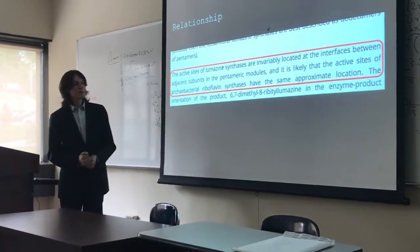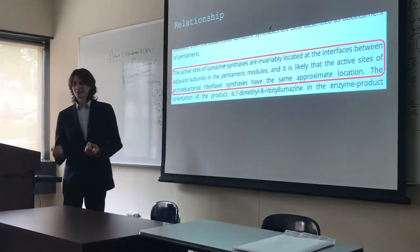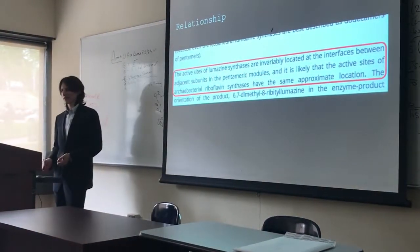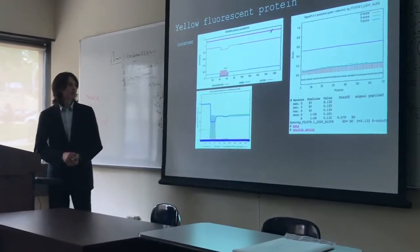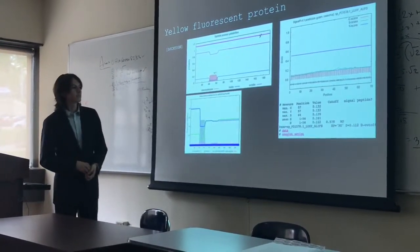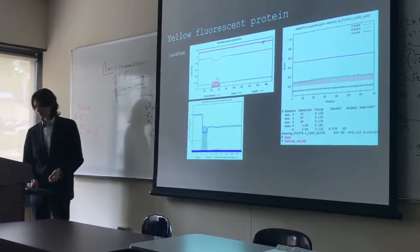What is the relationship between riboflavin and Aliivibrio fischeri's yellow fluorescent protein? Apparently, they share the same active site location. Now I want to localize the YFP, and looking at it, it appears to exist entirely outside of the cell. There is no signal peptide, and the PSORTB analysis shows that it exists outside the cell.